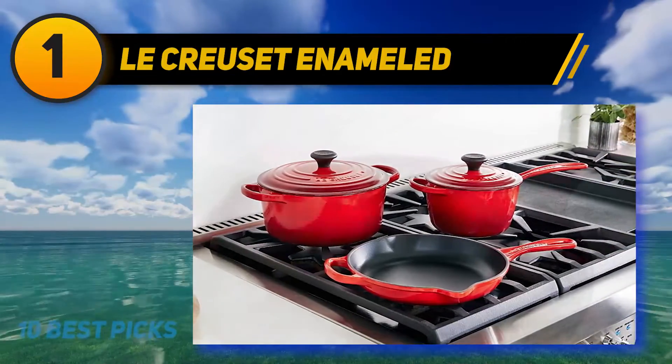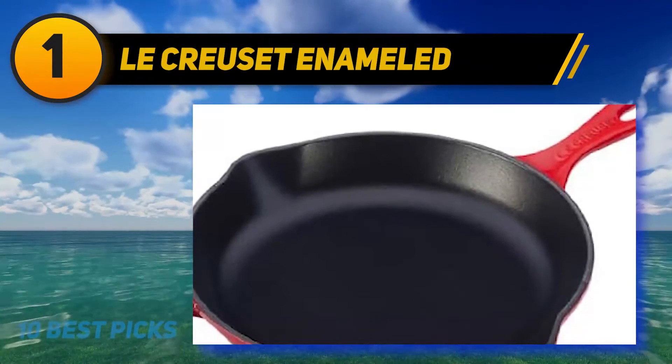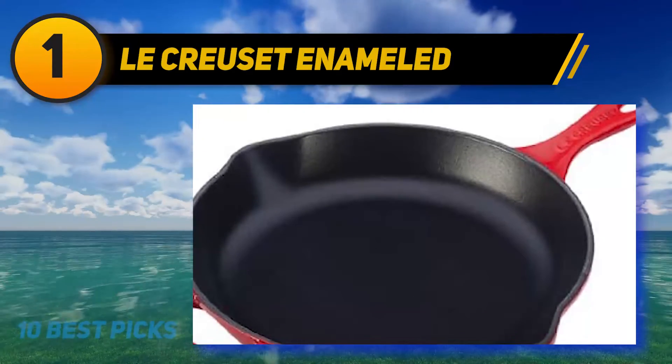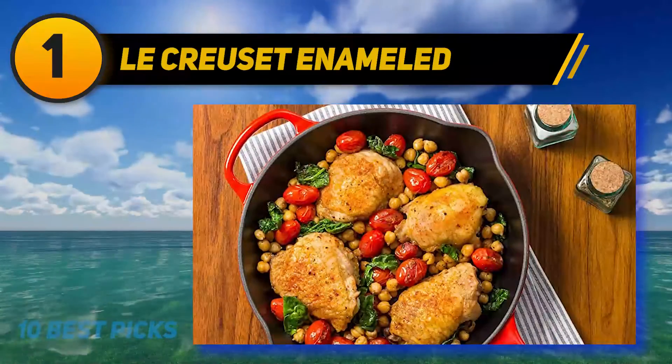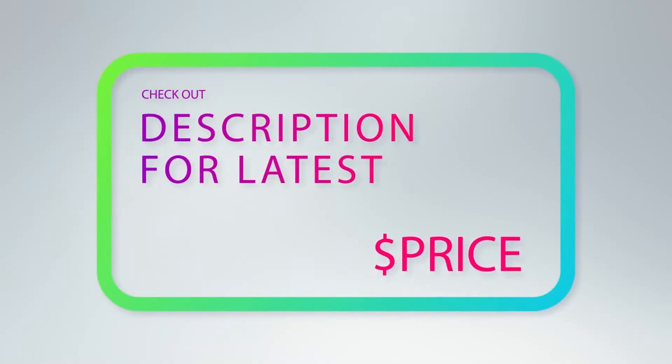This particular skillet does not require seasoning, meaning it is ready to use straight away. The interior of the skillet is made of black enamel that is resistant to dulling and staining.